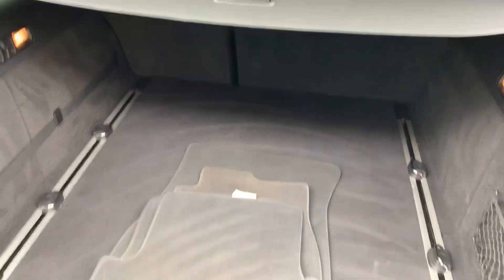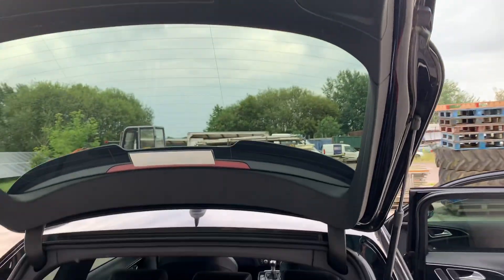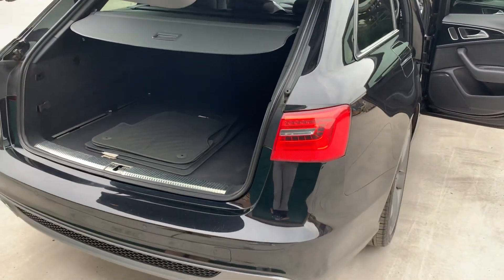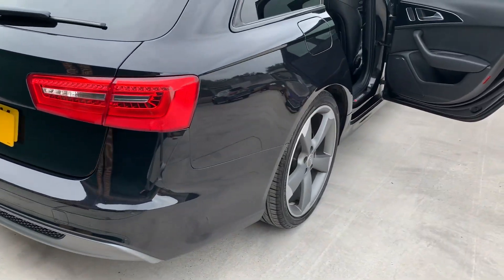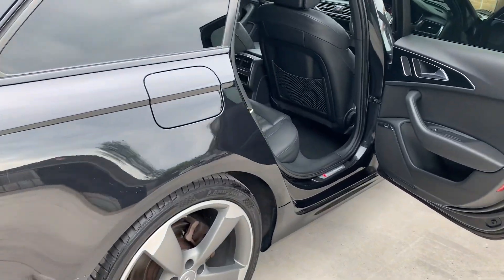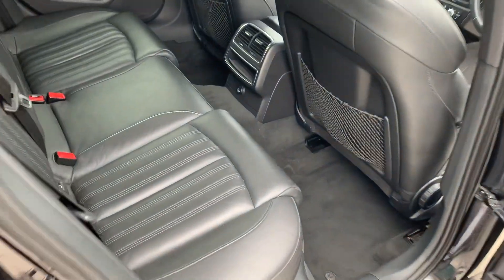The boot area is absolutely huge and in very good condition. There's a load cover, carpet mats, and an electric tailgate. Twin exhaust, full S-line body styling kit, and four leather seats.